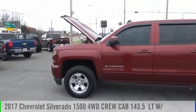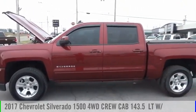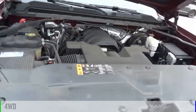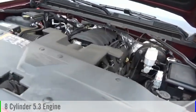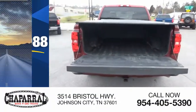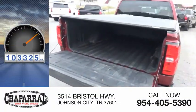Stop by and take a look at the 2017 Silverado 1500. This vehicle is powered by a four-wheel drive, eight-cylinder, 5.3-liter engine and is priced below $30,000. This vehicle has less than 105,000 miles.